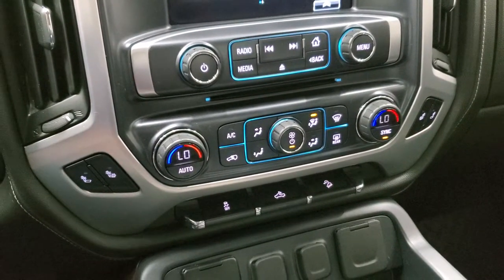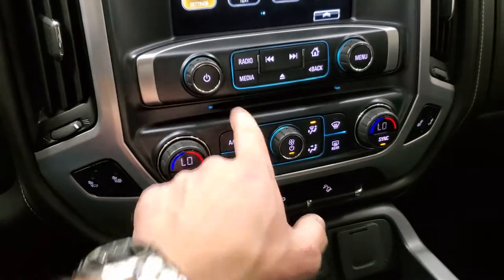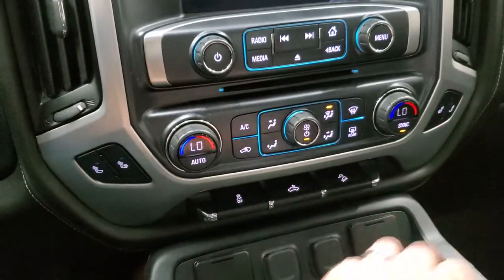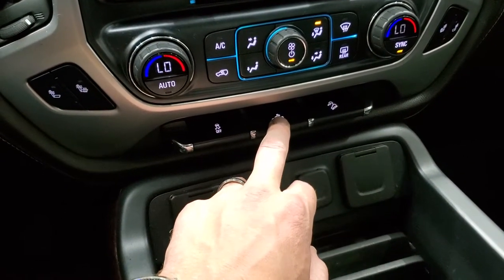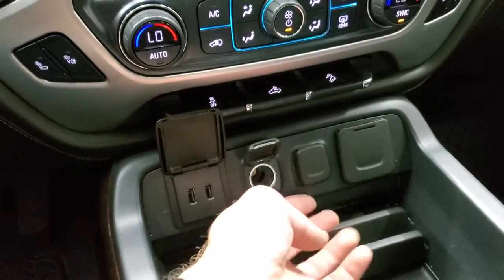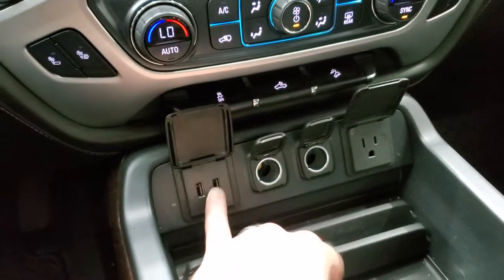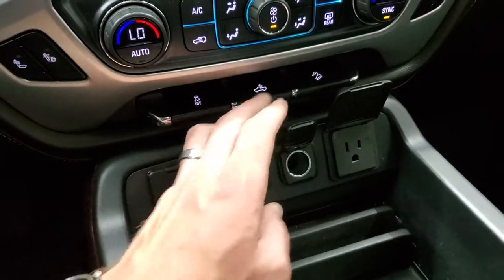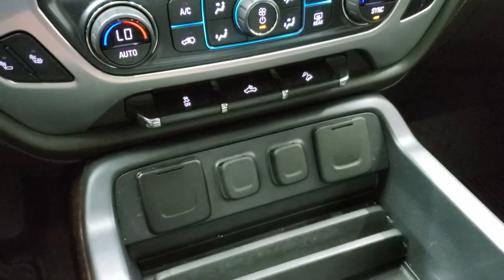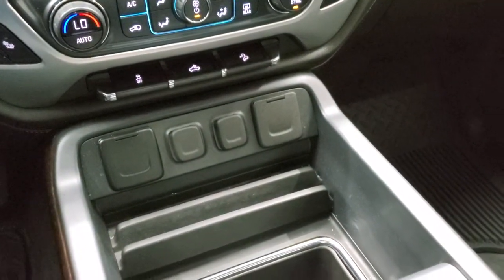You have a CD player, heated seat buttons, climate controls including dual climate control, stability control, and the cargo lamps button — that's how you turn on the lights in the bed. You also have downhill assist control, two USBs, two 12-volt power points, and a 110-volt/150-watt plug-in.